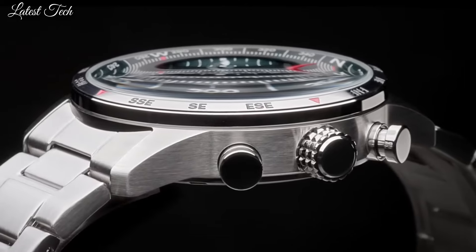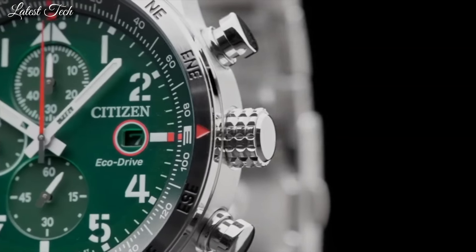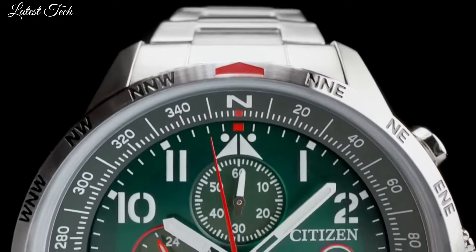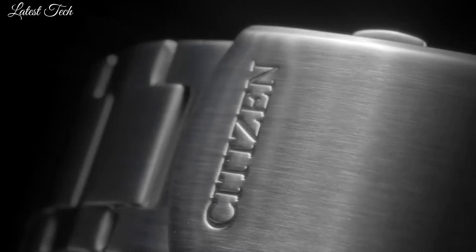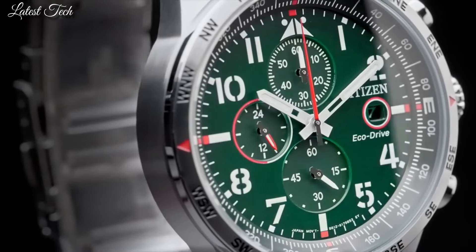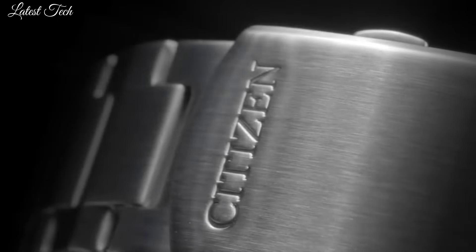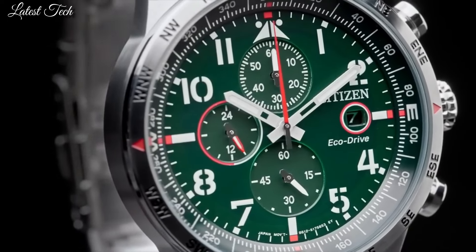Date display at the 3 o'clock position. Chronograph three sub-dials displaying 60 second, 60 minute, and 24 hour. Citizen Caliber EcoDrive B612 movement, scratch-resistant mineral crystal, solid case back, round case shape, 43mm case size, fold-over clasp with safety release, water-resistant at 100 meters. Solar-powered sport watch, Japanese movement.